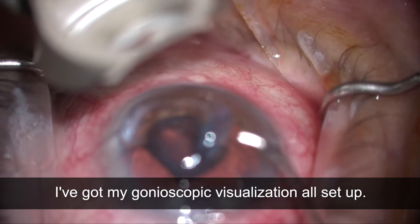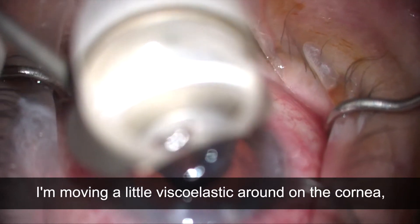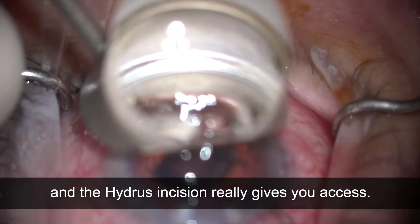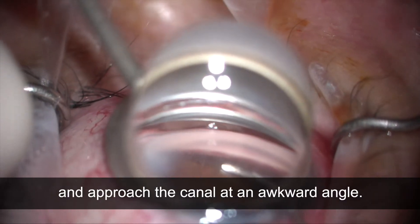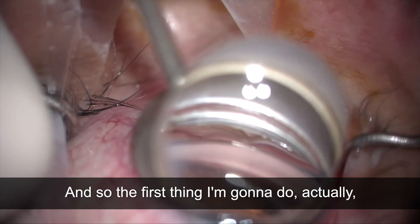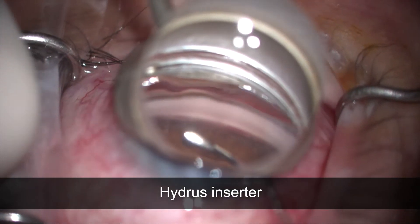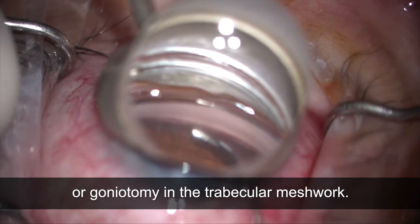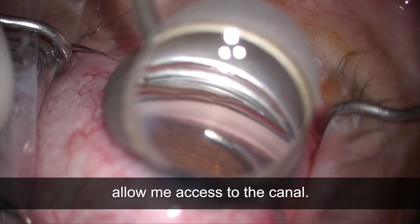I'm getting set up here. I've got my gonioscopic visualization all set up. I'm moving a little viscoelastic around on the cornea, entering through the Hydrus incision, which really gives you access so you don't have to come in and approach the canal at an awkward angle. The first thing I'm going to do is use my Hydrus inserter to make a small incision or goniotomy in the trabecular meshwork, just to allow me access to the canal.